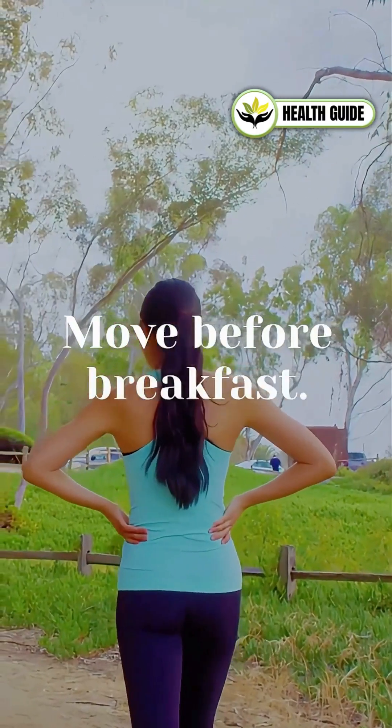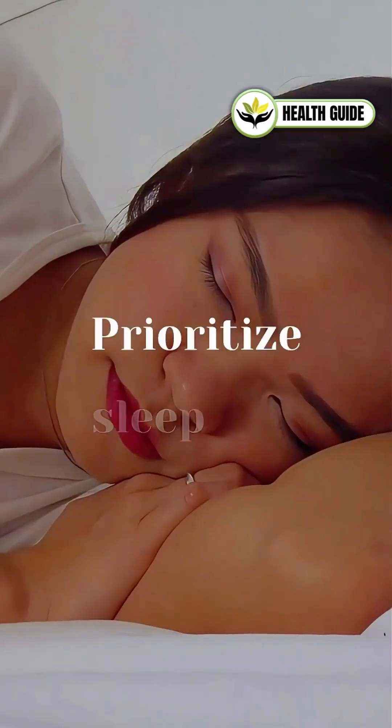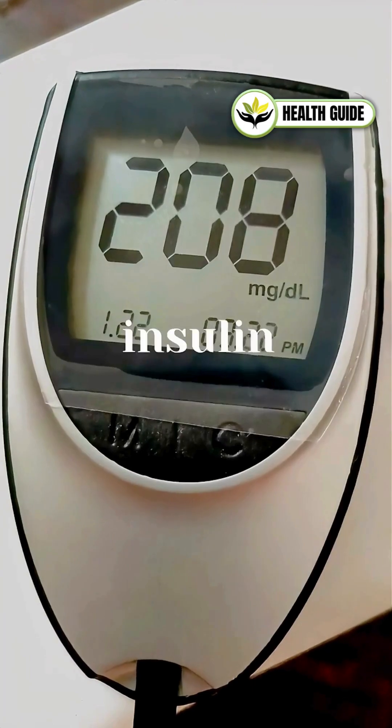Move before breakfast. Even a 20-minute walk before eating boosts fat burning. Prioritize sleep and stress management — poor sleep and chronic stress worsen insulin resistance.